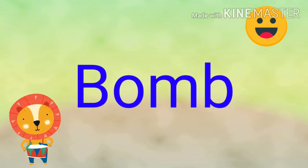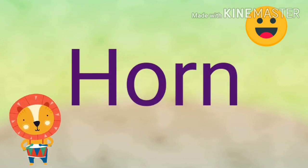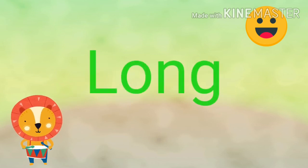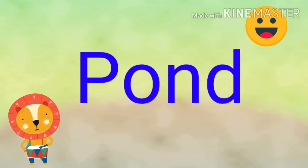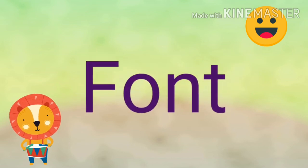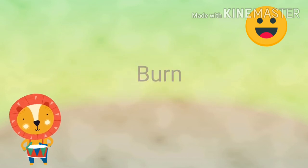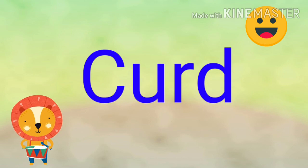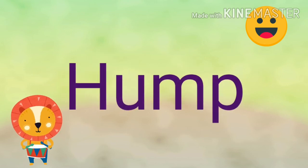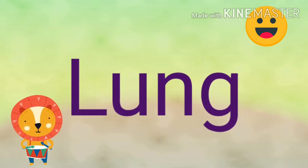Bomb. Corn. Horn. Long. Pawn. Fawn. Soft. Bun. Card. Hump. Jump. Lung. Pump.